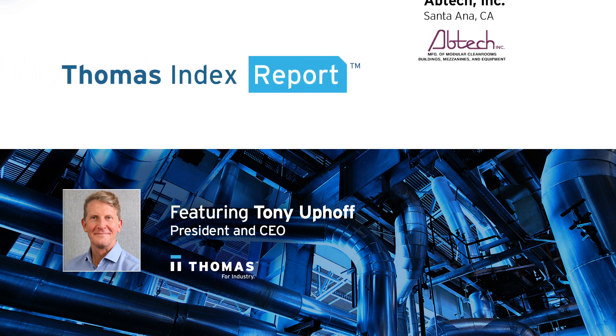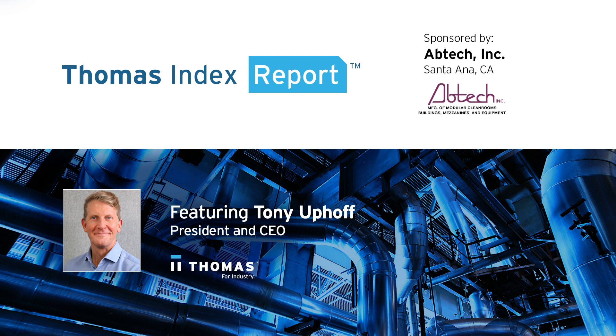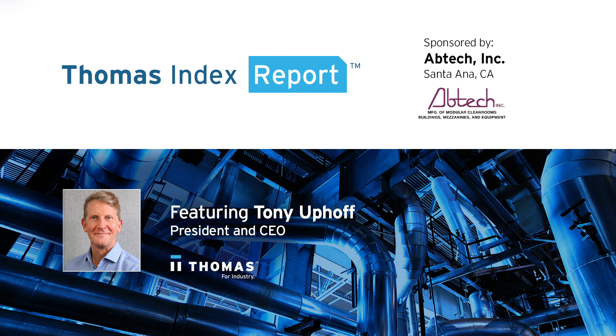This Thomas Index Report is sponsored by Abtec, a leading manufacturer of modular clean rooms, buildings, mezzanines, and equipment.